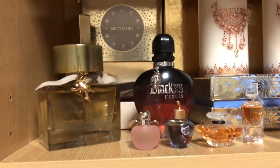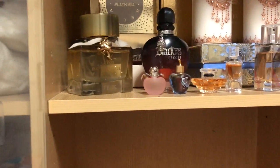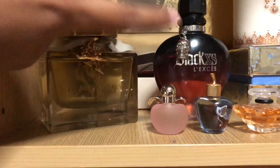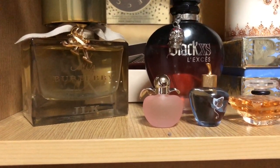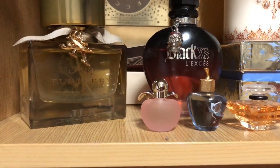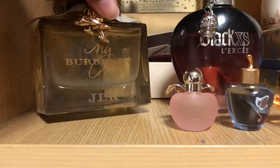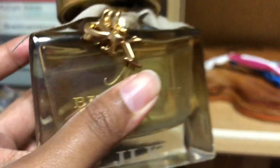I'm going to give you a quick tour of my minimalist perfume collection. I only have two main perfumes, and I have one at my house right now. This is my parents' house which I have moved out of, but my things are still here. So this one is my Burberry perfume.